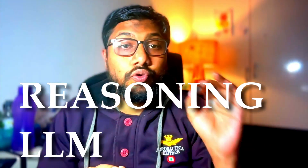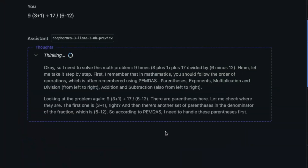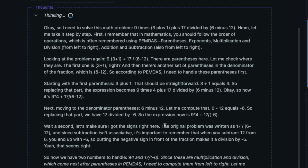This might be the best thinking model that you could locally run. I ran it locally and then ran it through a bunch of tests that you would have never seen before, and this model did a pretty good job — though not 100% perfect. There are places where it falters, and in this video I'm going to show you everything.